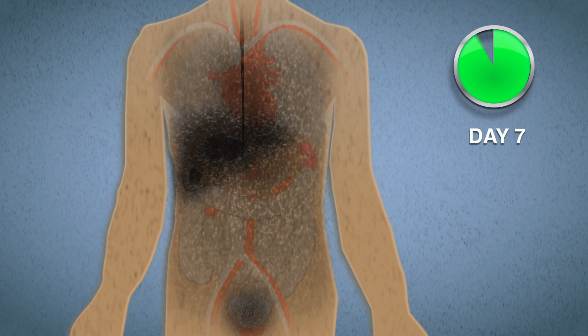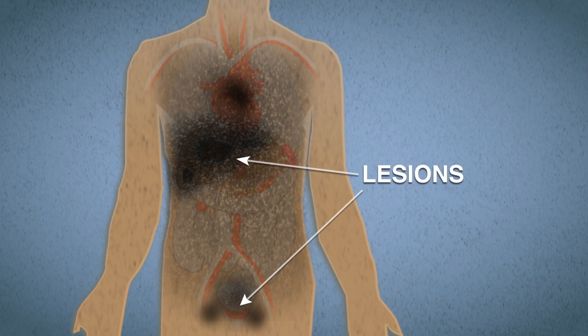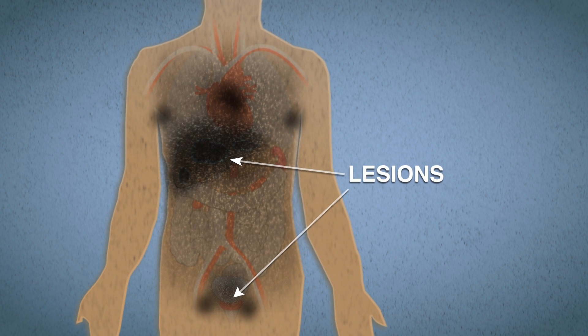In oncology, for example, this may mean that it's difficult to distinguish small lesions or lymph node involvement from circulating background signal.